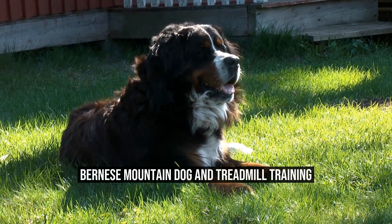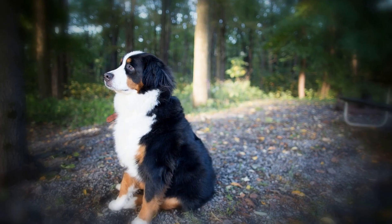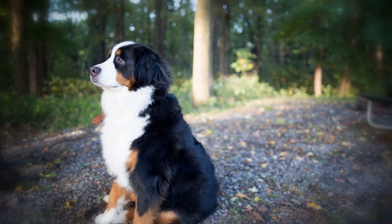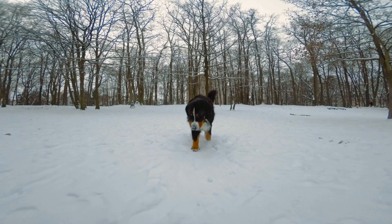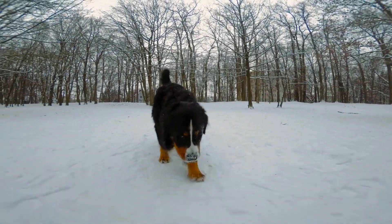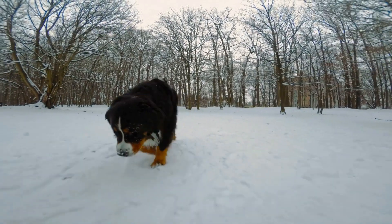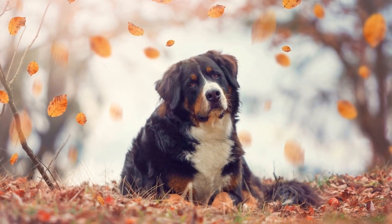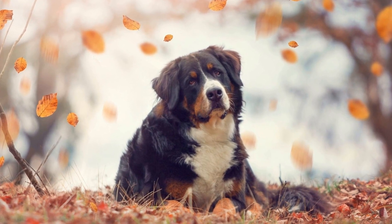Bernese Mountain Dogs are known for their strength, agility, and working abilities. These large and powerful dogs were originally bred in Switzerland for farm work, including pulling carts, herding livestock, and guarding property. With their gentle and friendly nature, they have also become popular family pets.